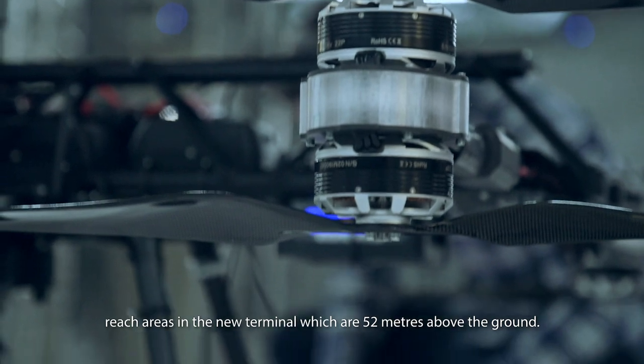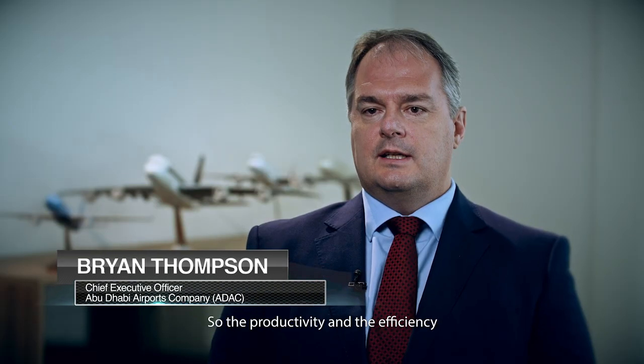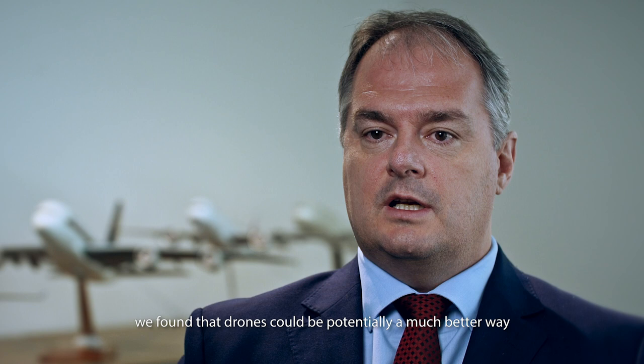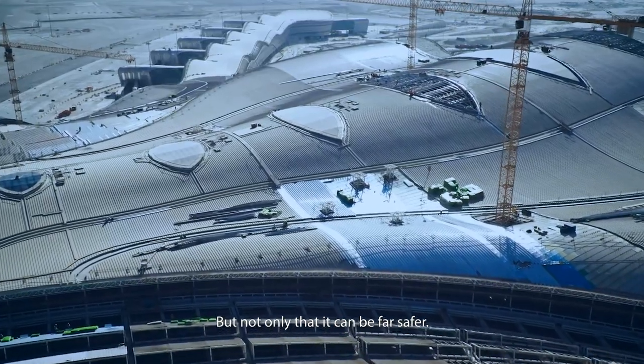So the drone project came about thinking of how we could reach areas in the new terminal which are 52 meters above the ground. The productivity and the efficiency of being able to get to those high spaces and assess them — we found that drones could be potentially a much better and more efficient way of doing this type of work. But not only that, it can be far safer.